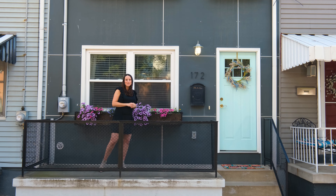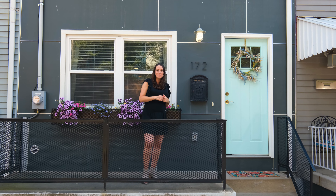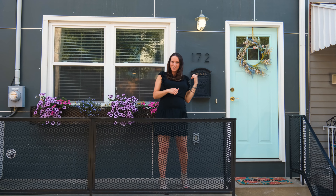Hi, I'm Katie Neppschild with Piatt Sotheby's International Realty. Today we're at my brand new Lawrenceville listing at 172 39th Street. Let's go check it out.